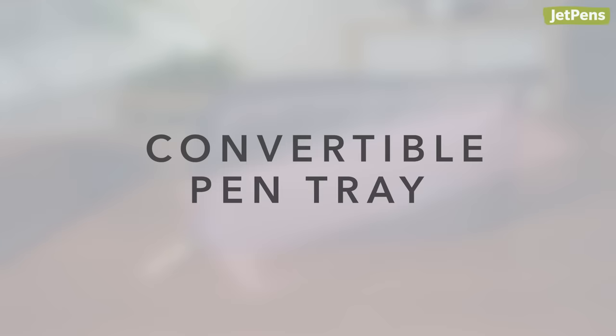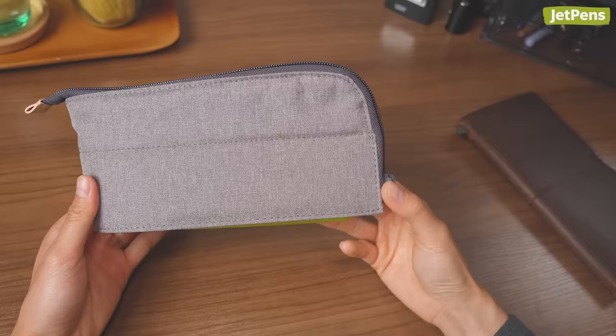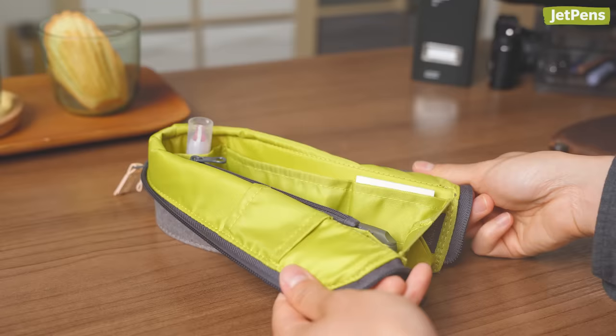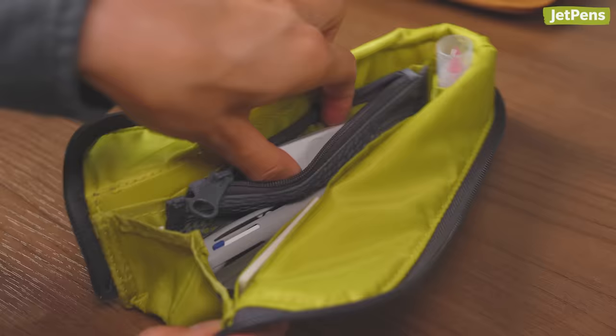Convertible Pen Tray. Have you ever seen a pen case shaped like this? Its boat-like shape might seem odd at first, but the Kokuyo Neo Crits Works Us is thoughtfully designed. The top folds down, making it easy to retrieve office supplies. It offers plenty of pockets for organization — even the internal divider is a pocket.